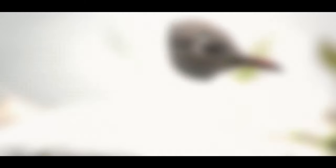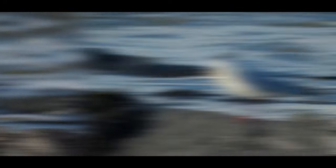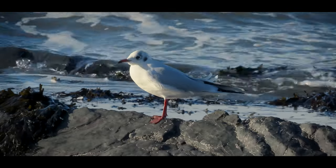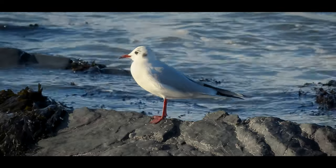Then there's the black-headed gulls which you find around farmland as well, but they're often around coastlines and on estuaries and they're a lot smaller. Confusingly they don't have a black head for much of the year - they only really have a black head during the breeding period, so a lot of the time they've just got a black splotch on their head. So yeah, two very different types of gull. There are more as I'm sure I will see throughout the year.